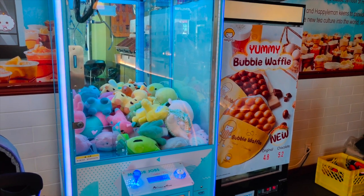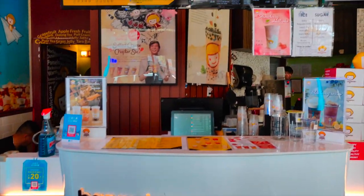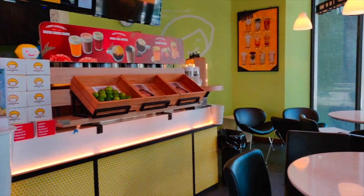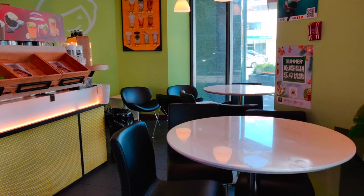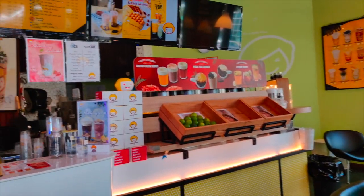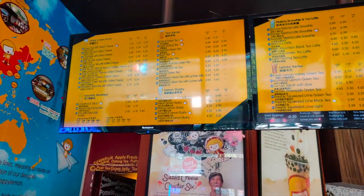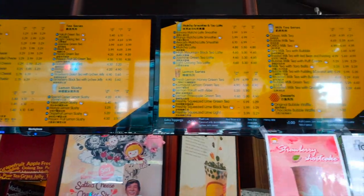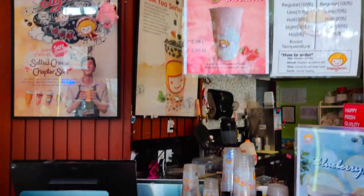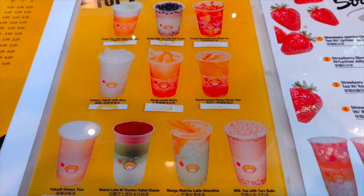Inside you've got this machine and they also make waffles. It's a great little store with lots of seating areas, so you can bring your laptop, study, work, as well as enjoy some drinks. Here's a more detailed menu of what they carry.